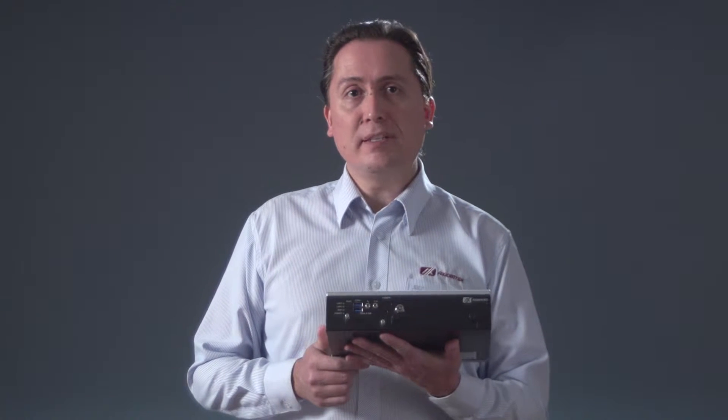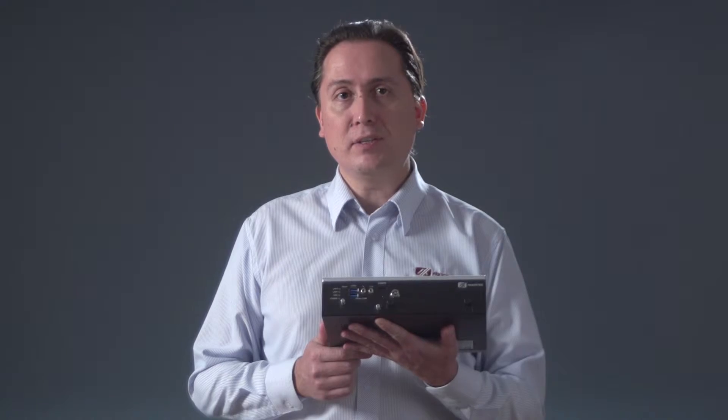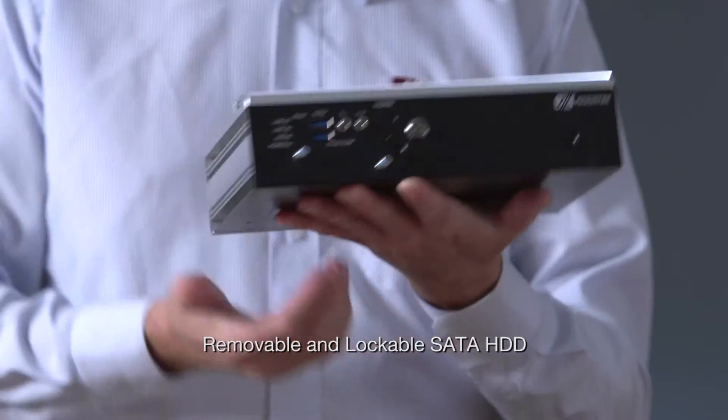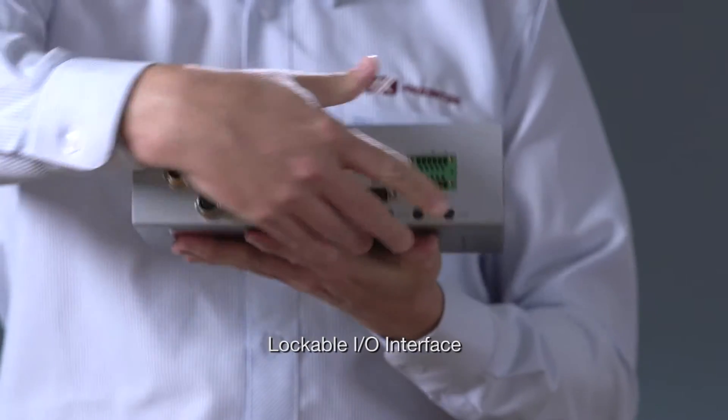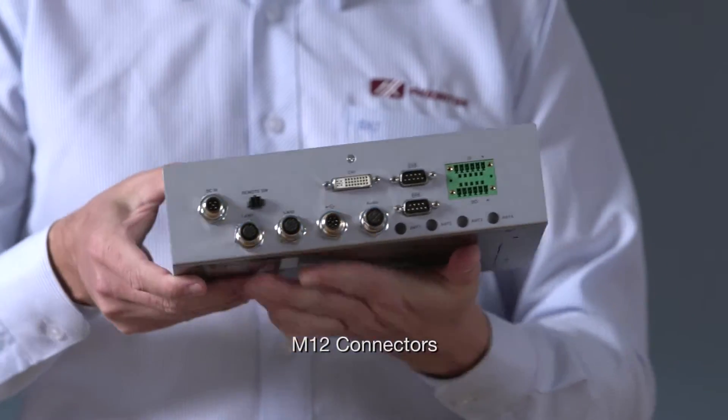The system is made specifically to meet the challenges of onboard and wayside transportation applications, with features such as a removable and lockable SATA hard disk drive, lockable IO interface, and M12 connectors for LAN, audio, power, and USB.